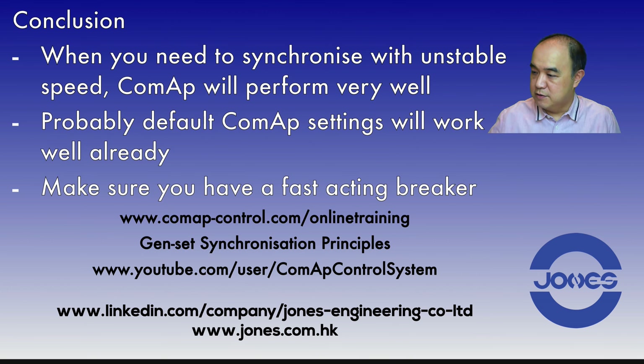Again, the ComAp website online training address is shown here, and the YouTube channel ComAp Control Systems is here. My LinkedIn — you can add me and make comments there. If there are other things about ComAp that you didn't find in their training, you can leave a comment and either I will do some training to explain it, or ask ComAp to do training to help everyone. I hope you like this video — thank you very much, goodbye.